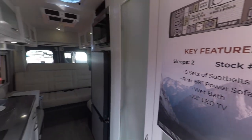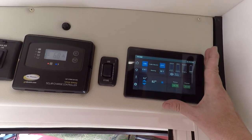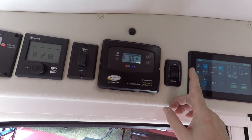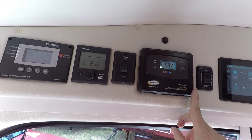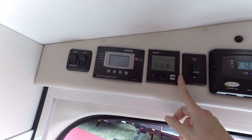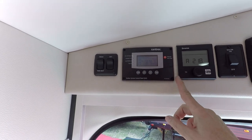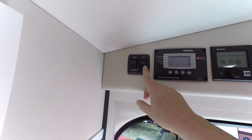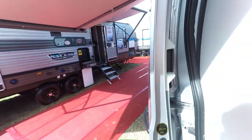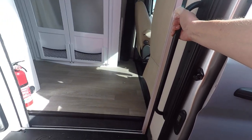Here are the control panels — this is the master control for lighting and the generator, a battery disconnect, a Go Power solar charge controller with solar panels, a Truma water heater and furnace to keep warm, a Xantrex inverter, a Wi-Fi booster, and freshwater tank heat, which is really handy.